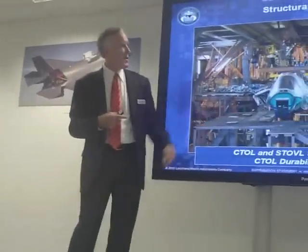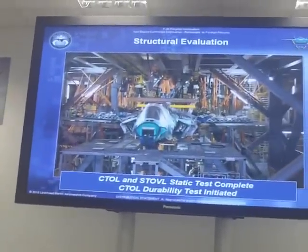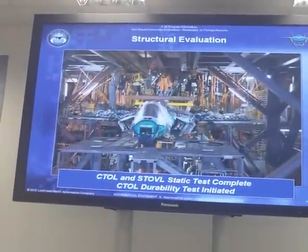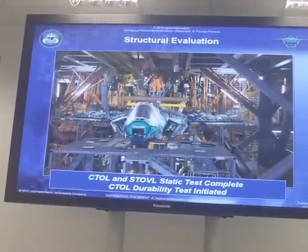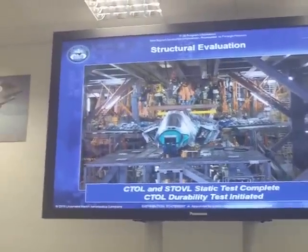The Stovall airplane in our fixture in Fort Worth went through its static testing and was the first to complete that. Our CETAL, or Air Force version of the airplane, completed similar testing at the BAE facility in Brough, England. Both of those airplanes have now completely finished their static testing.